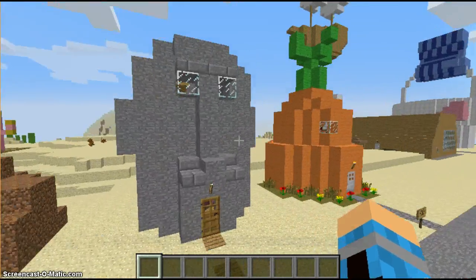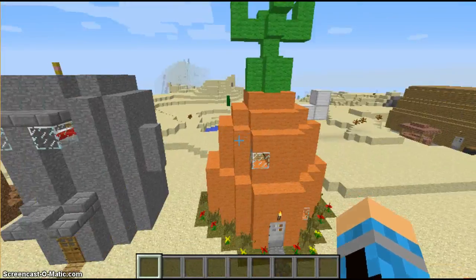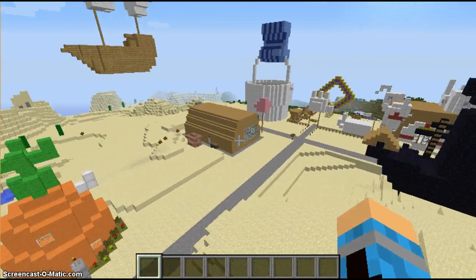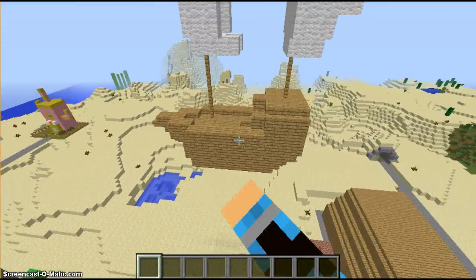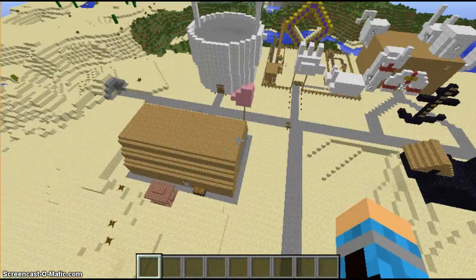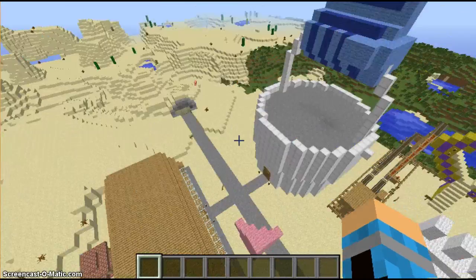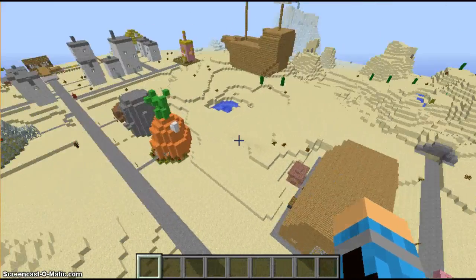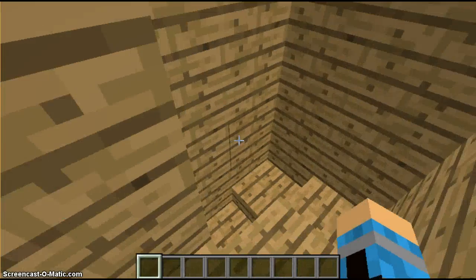Hey guys, in my last video I showed you SpongeBob, Squidward, Patrick, and Sandy's house. Next I'm going to be showing you the Krusty Krab, the ghost ship — the Flying Dutchman — the Chum Bucket, and maybe if I have time I'll do the ambulance area. So let's start with the ship.